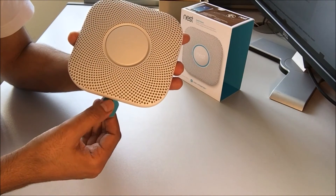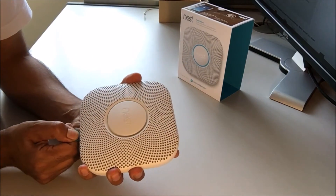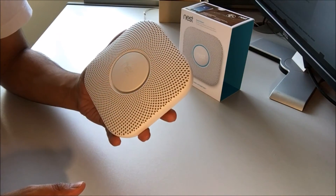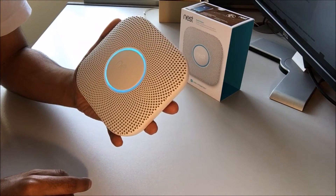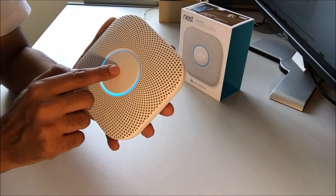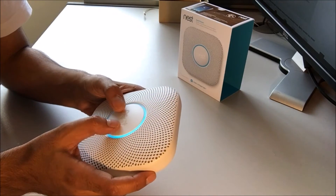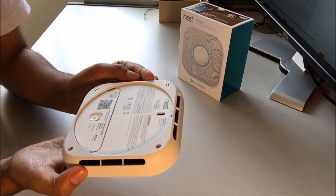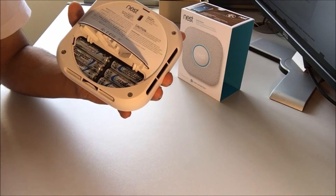So I'm going to pull this out and hopefully it should light up green. The device says: 'Hello from Nest. Ready. Press to test.' So I'm going to press to test.